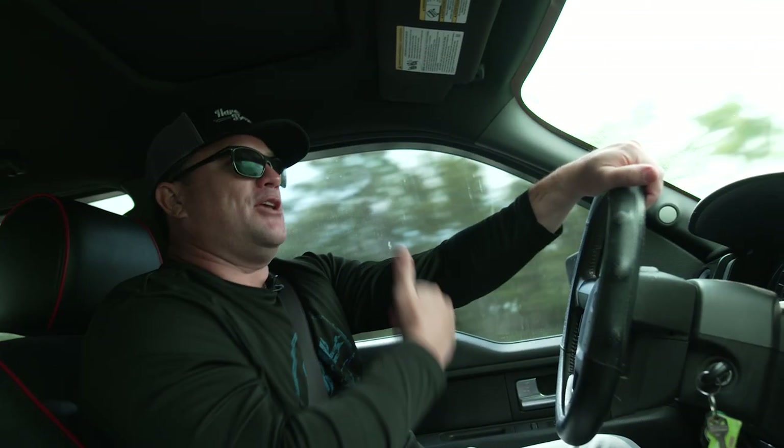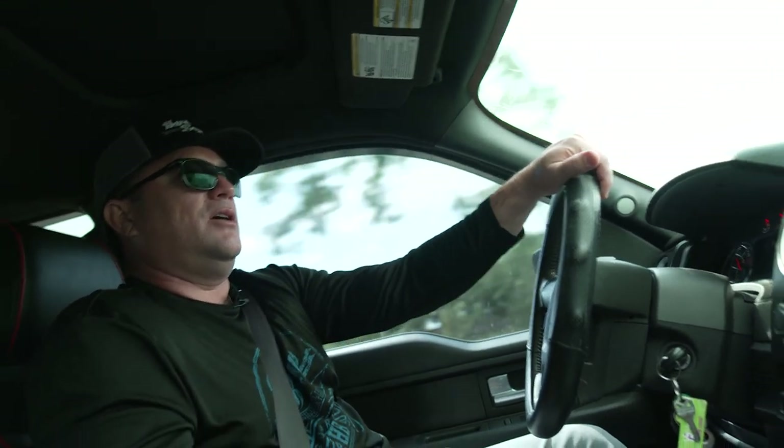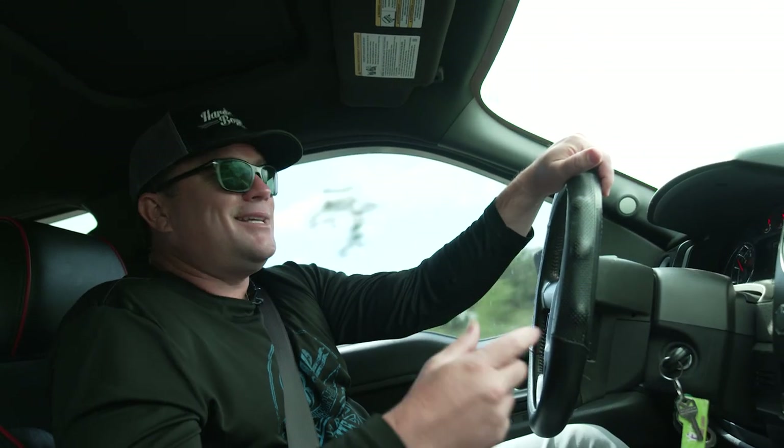If you only make one video, you're never going to see the value of it unless you're some superhero. But when you do it over time, you see your growth and you see the changes in yourself.